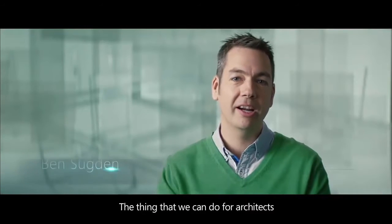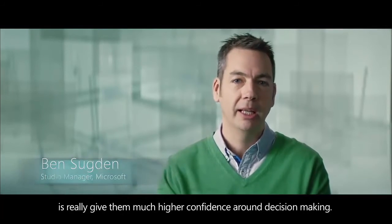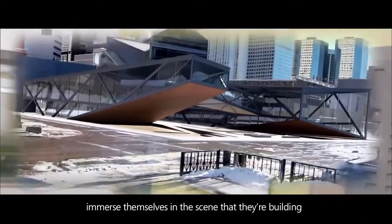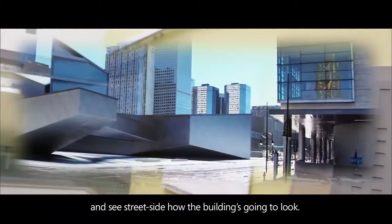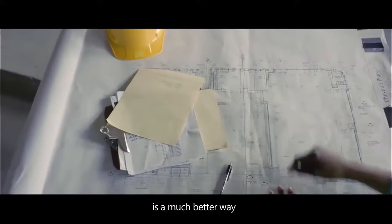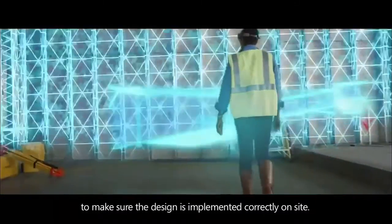The thing that we can do for architects is really give them much higher confidence around decision-making. One way we can do that is we can allow them to literally immerse themselves in the scene that they're building, and see straight away how the building's going to look. Visualizing design data in the context of the real environment is a much better way to make sure the design is implemented correctly on site.